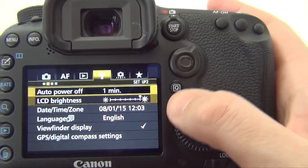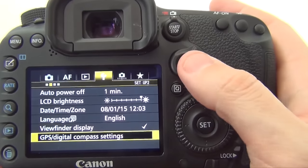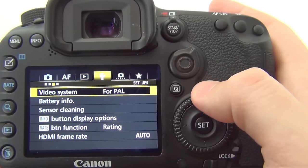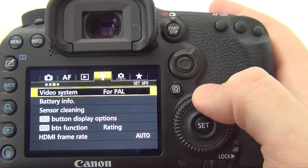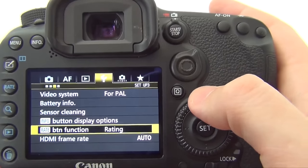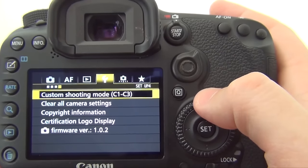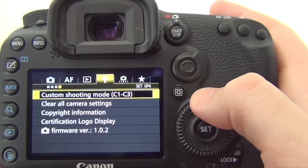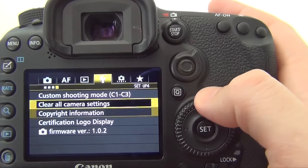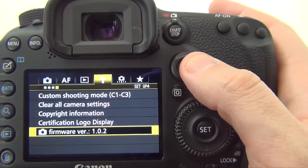Moving on: auto power, LCD brightness, date, time zone, language, viewfinder display, GPS settings. Then video system, battery info, sensor cleaning, info button options, rate button function, and HDMI frame rate. Moving on: custom shooting mode, clear settings, copyright info, certification logger, and firmware version — pretty useless if you ask me.